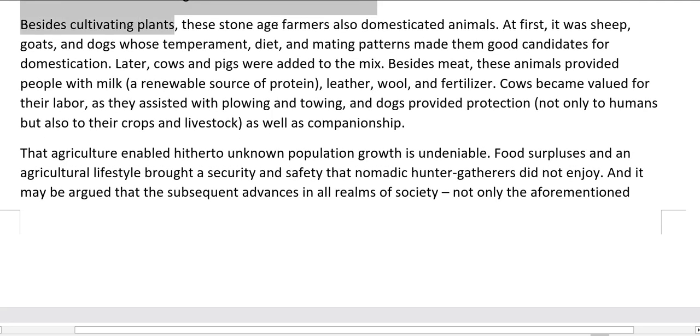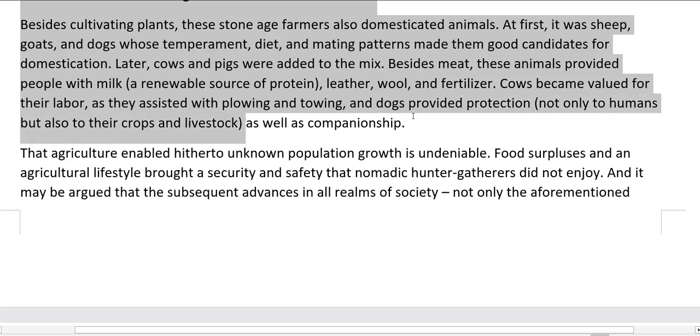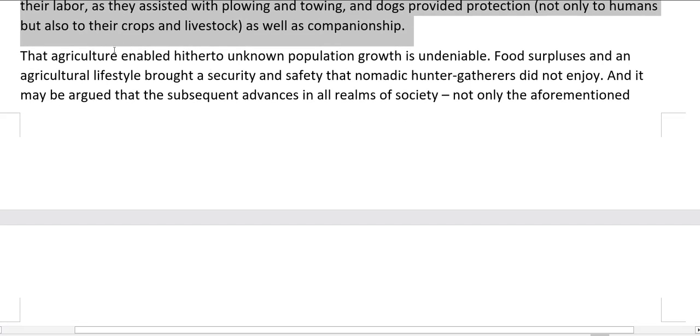Besides cultivating plants, these Stone Age farmers also domesticated animals. At first, it was sheep, goats, and dogs whose temperament, diet, and mating patterns made them good candidates for domestication. Later, cows and pigs were added to the mix. Besides meat, these animals provided people with milk, a renewable source of protein, leather, wool, and fertilizer. Cows became valued for their labor as they assisted with plowing and towing, and dogs provided protection not only to humans but also to their crops and livestock, as well as companionship.